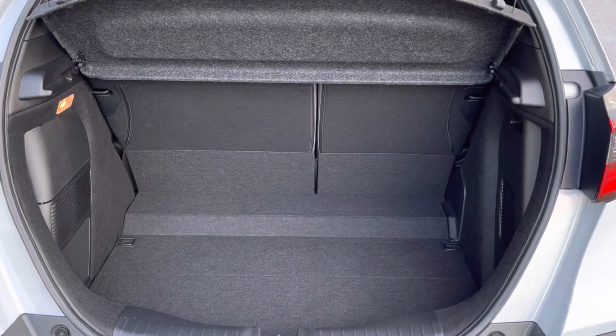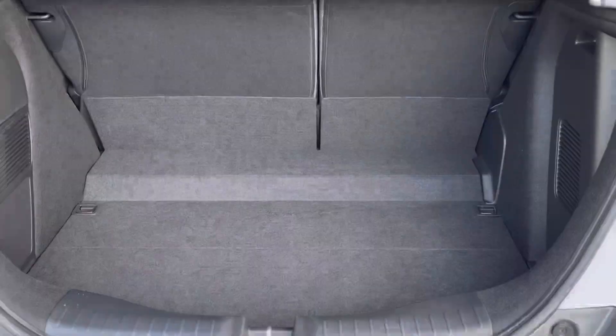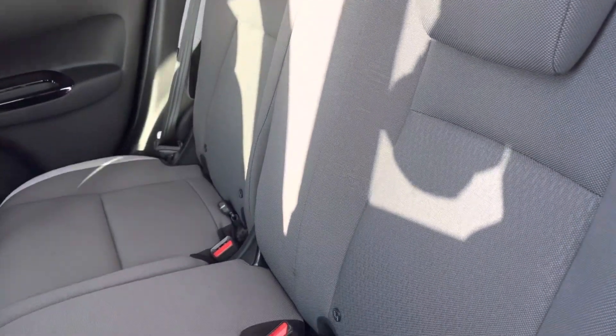You do have plenty of space in your boot area for all your day-to-day items, along with an additional storage pocket just below — perfect for fitting any extra tools in there.